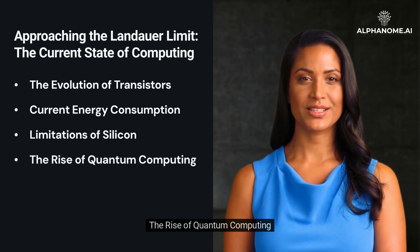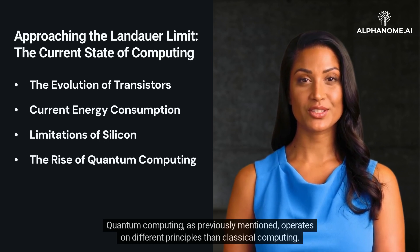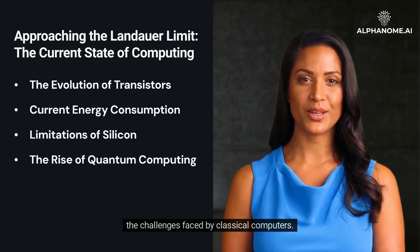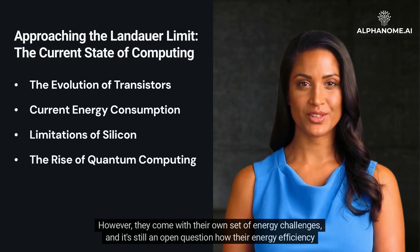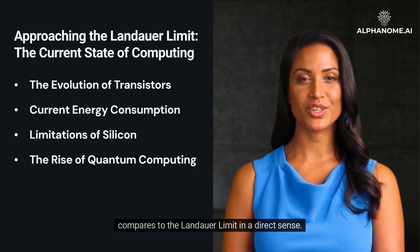The rise of quantum computing — quantum computing operates on different principles than classical computing. With qubits capable of existing in superpositions of states, quantum computers might sidestep some of the challenges faced by classical computers. However, they come with their own set of energy challenges, and it's still an open question how their energy efficiency compares to the Landauer Limit in a direct sense.